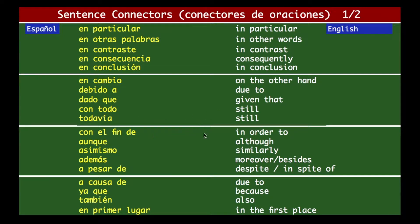'Con el fin de' means 'in order to.' 'Aunque' — although. 'Asimismo' — similarly. 'Además' — moreover or besides. 'A pesar de' — despite, or in spite of. 'A causa de' — due to. 'Ya que' — because. 'También' is also. And 'en primer lugar' means 'in the first place.'